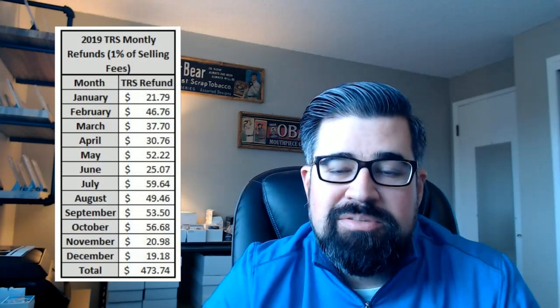Along with the percentage back, there are placement listing advantages on eBay. But in sports cards, when you're selling something where there's only 25 or 50 of, I'm not sure it's as prevalent or needed as in other categories. There were some extra benefits in the algorithm that help out a TRS. But from a goal perspective, when I set out to do this in November, I had to beat the $473 in discounts I received back from eBay.